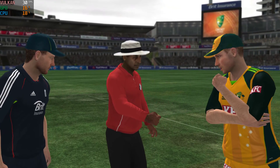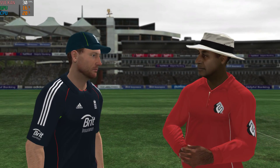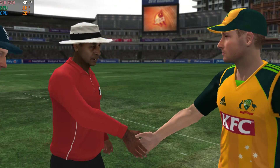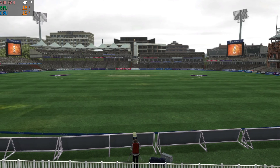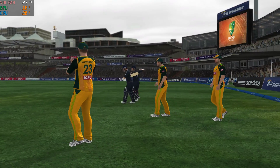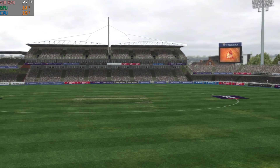The captains are out in the middle and are about to toss the coin. Looks like they'll be coming out to bat then — I'll have to wait and see if that was the right decision. There's a really good crowd in the ground today, and they'll be anticipating a great cricketing contest between these two sides. The players are on the pitch already, so play will soon be underway.